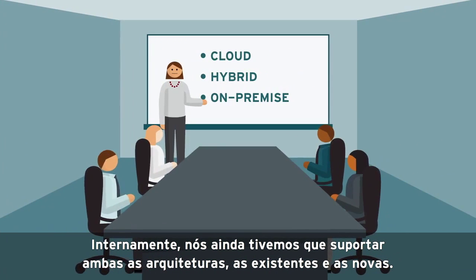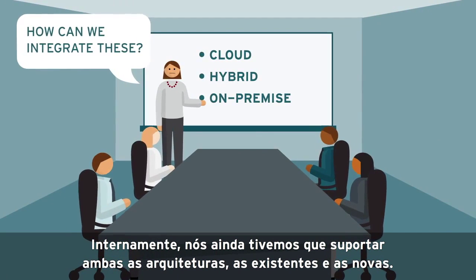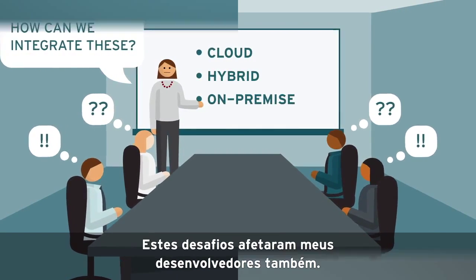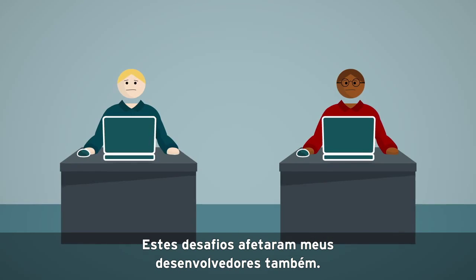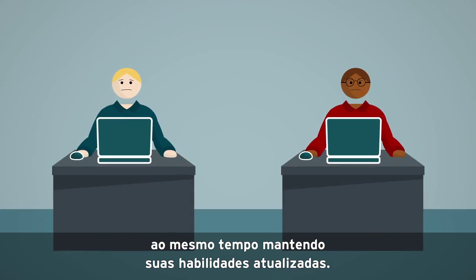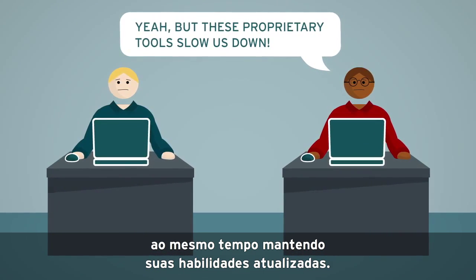Internally, we still had to support both existing and new architectures — everything needed to work together. These challenges affected my developers too. They had to deliver new production-ready code fast and frequently, while also keeping their skills up to date.